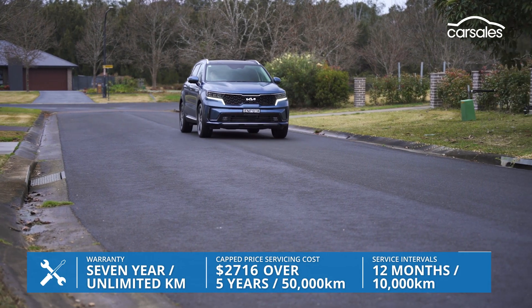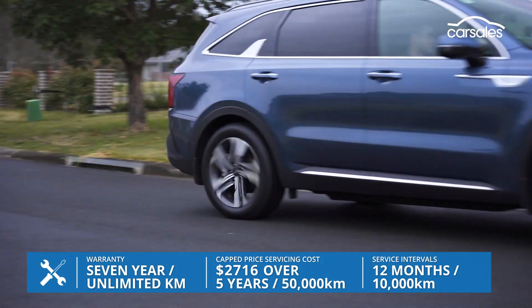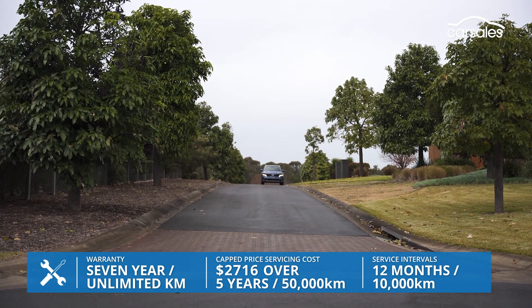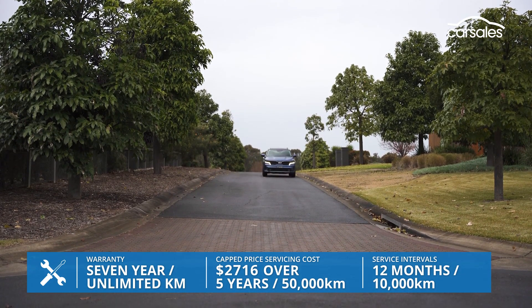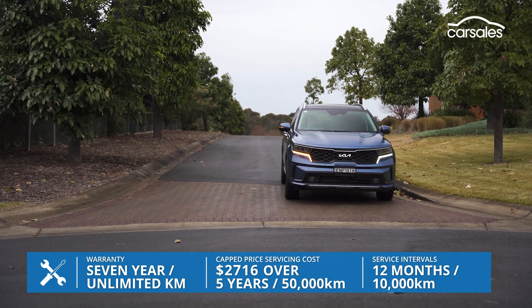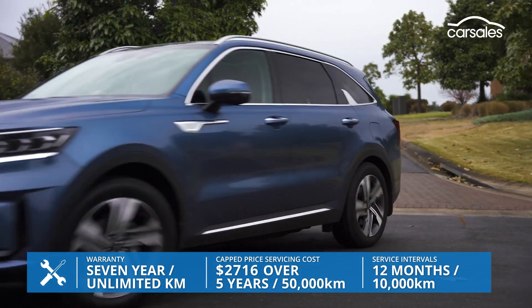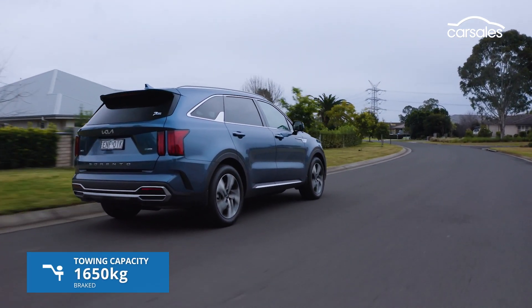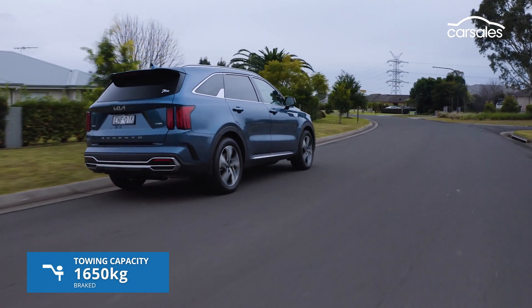The HEV maintains Kia's excellent seven-year unlimited kilometre warranty, but is subject to shorter 10,000km servicing intervals than the equivalent diesel. Servicing is also about $400 pricier than the diesel over a five-year term. And while we're comparing, the HEV's towing capacity is down by 350 kilos.